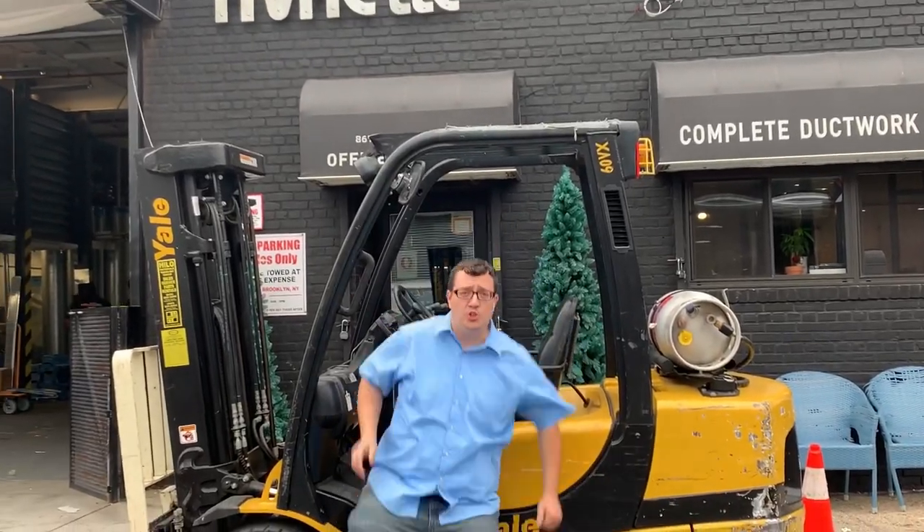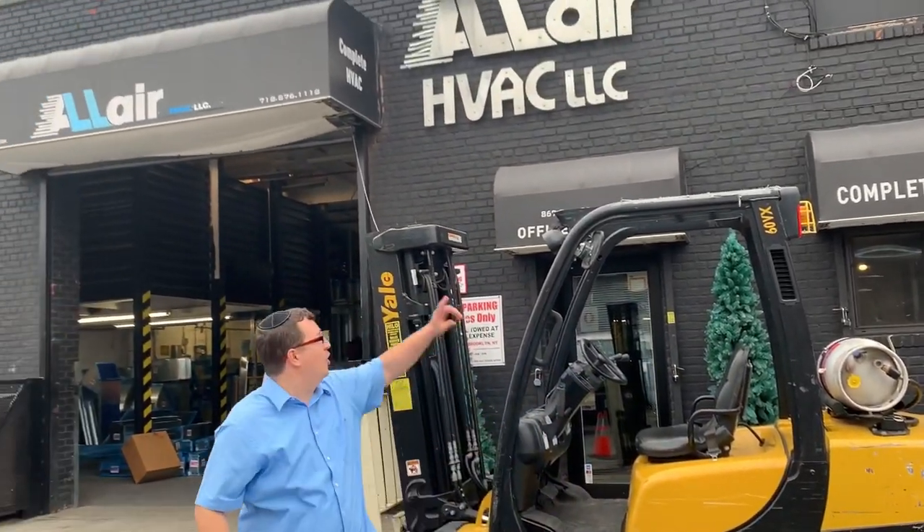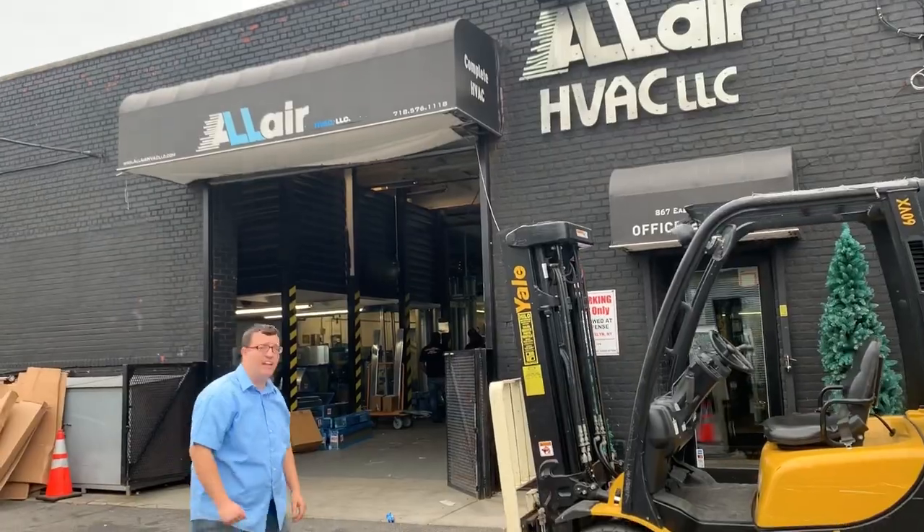Good morning. I want to introduce you guys here. We have a great shop here at All Air H.A. Come along, let's take a little tour.